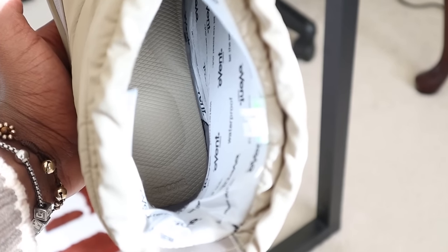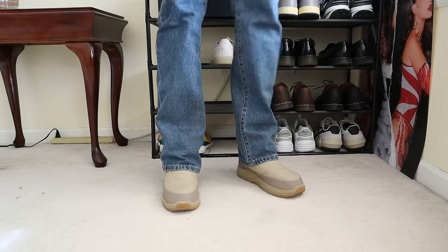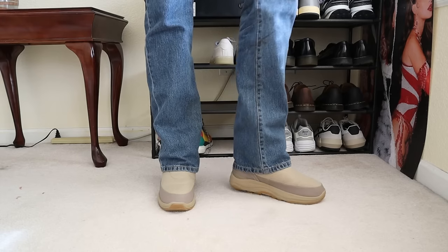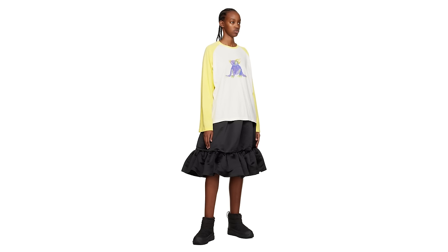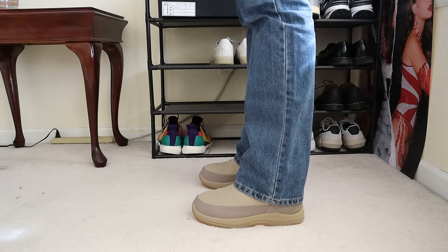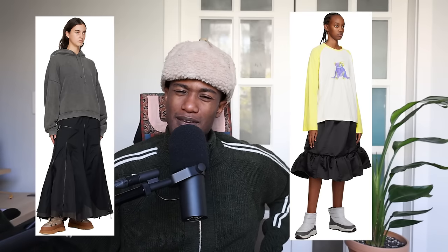Not only do these boots look fantastic, but one of the best things about Suicoke is how they've nailed their technology as it relates to the footbed. The footbed for Suicokes is one of the most comfortable experiences I've ever had on any model of shoes — sneakers, slides, mules, boots, whatever. The only thing that holds back Suicoke from more mass appeal is the price point. But if you have one wish from Santa this year or can save up enough, I think these boots are awesome. They add a very unique look to a lot of outfits.